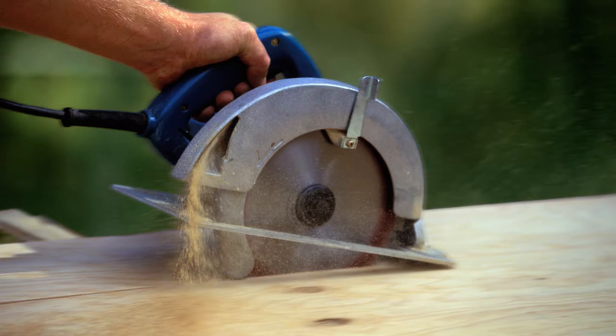This is a review of the top 5 circular saws that we have selected for you from a variety of models available on the market. Let's start with the high-performing circular saw from Skil that can do the most complicated jobs.